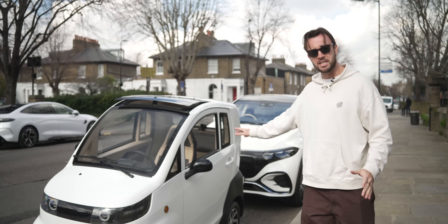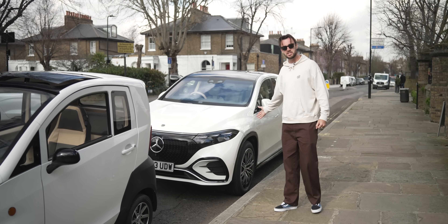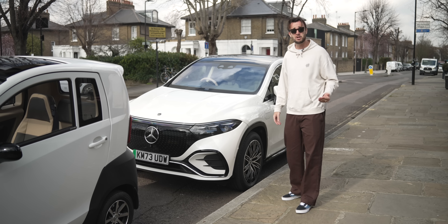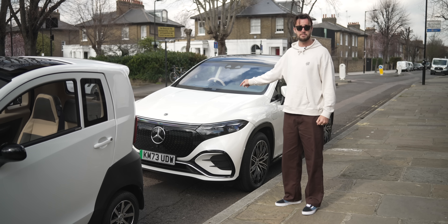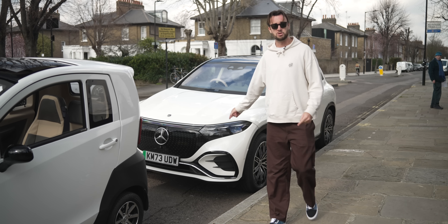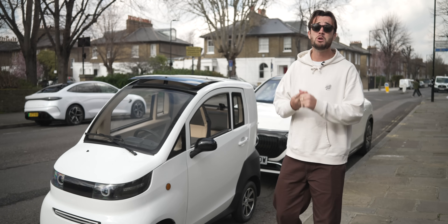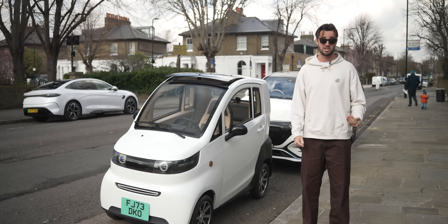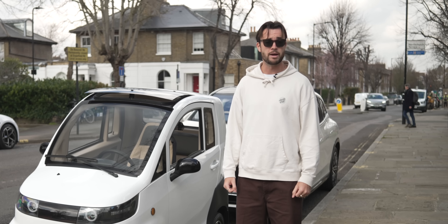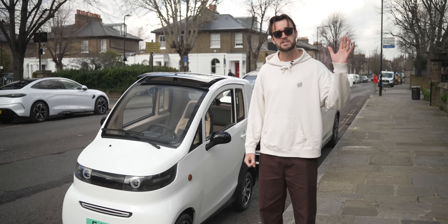Just a word on why we need more cars like this in general. This is the Mercedes EQS SUV — admittedly the biggest EV Mercedes makes, but it's a perfectly common sight to see cars like this in London traffic jams with one person behind the wheel. They make the roads more dangerous, the pavements more dangerous, traffic worse — they don't belong in our cities. They need to be legislated out and vehicles like this need to be encouraged, particularly through ride-sharing schemes. Anyway, that's my TED Talk. Please do like and subscribe, and thanks for watching.